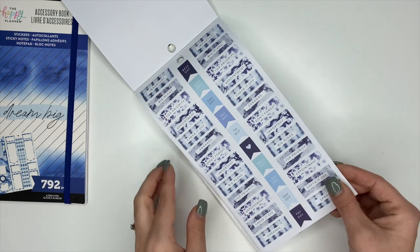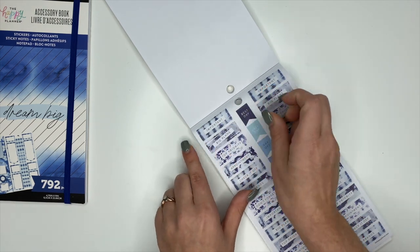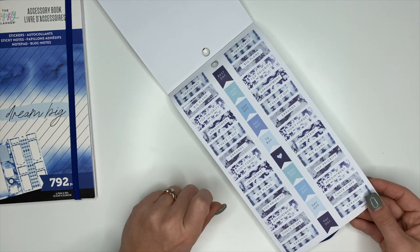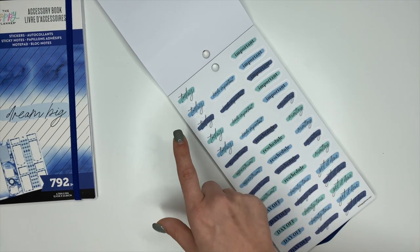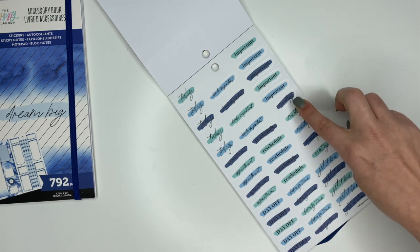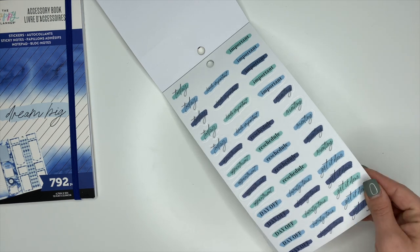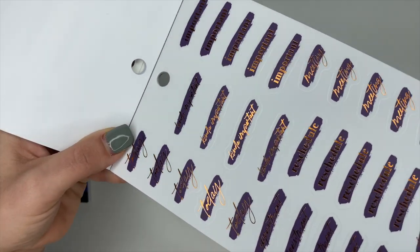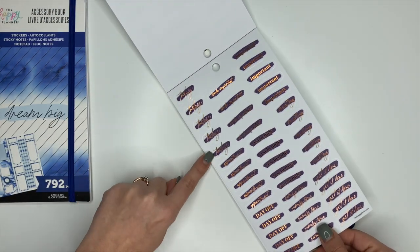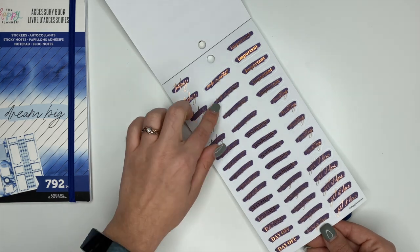These are little stickers — 'Big Plans,' 'Important,' 'Top Priority,' 'Appointment,' 'Check It Off,' 'Errands,' 'Don't Forget' — and then it repeats with little flag stickers down the center. These are clear ones: 'Today,' 'Kind of Important,' 'Important,' 'Meeting,' 'Reschedule,' 'Appointment,' 'Day Off,' 'Family Time,' and 'Get It Done.' Then some that look like a deep dark purple with copper foiling — those are the same labels but with the copper foiling added.